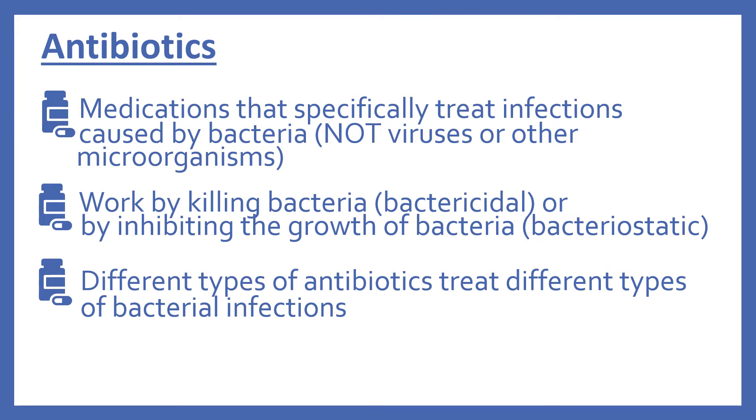First we'll look at some general information about antibiotics. Antibiotics are medications that specifically treat infections caused by bacteria — not viruses or other microorganisms, just bacteria. They work by killing bacteria, which is called bactericidal, or by inhibiting the growth of bacteria, which is called bacteriostatic. There are different types of antibiotics that treat different types of bacterial infections.